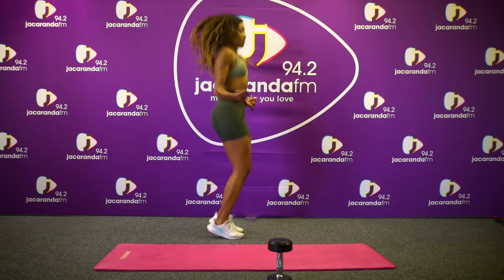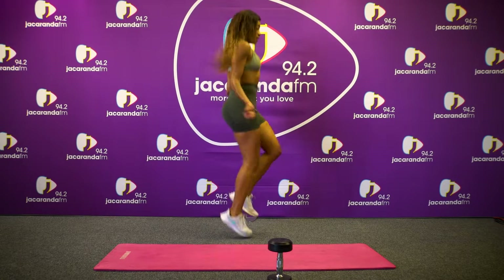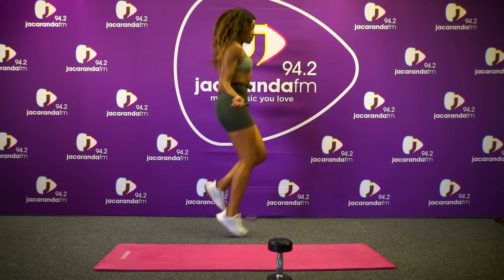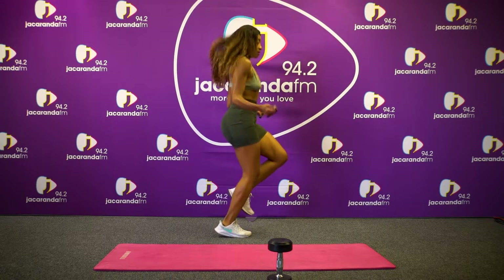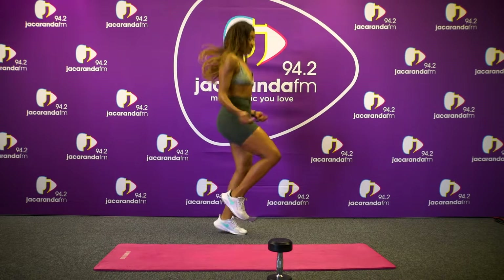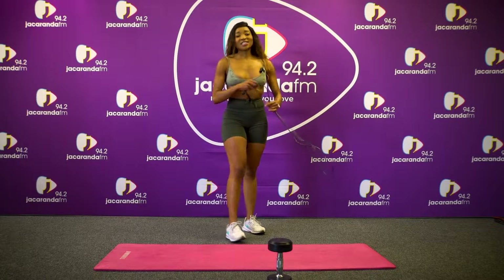Let's go. And that's it guys — we're going to workout number seven, back into the abs.